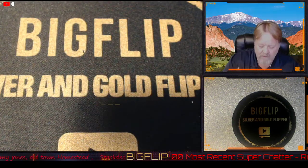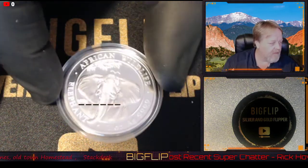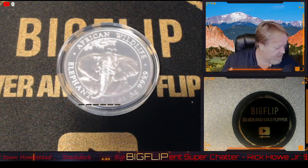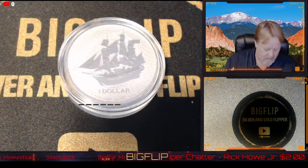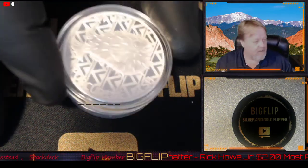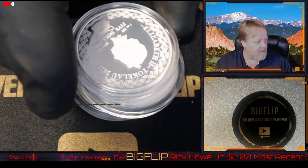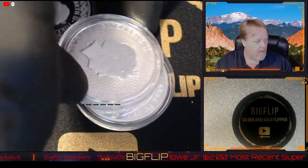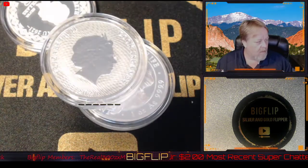There's the Somali elephant. This is the ship shilling. How about a porcupine fish? Here's a porcupine fish. These are all government-backed — no bullion running around on my channel. So, 2020s.